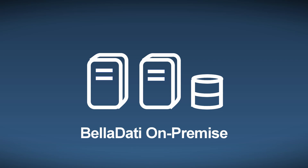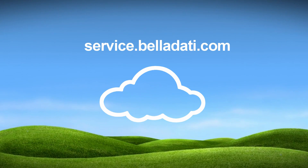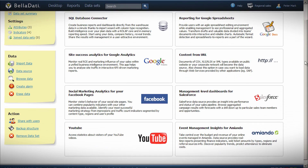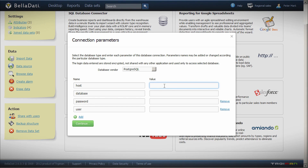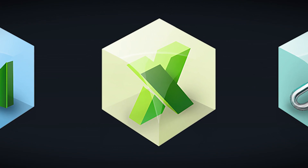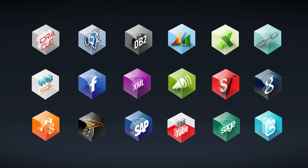Do you have existing warehouses and servers? You can run BellData there, or you can use our cloud service with zero integration. Connection to your data is easy — you can instantly connect enterprise databases and web services including Oracle, DB2, SAP, Excel, Google Docs, and many more.